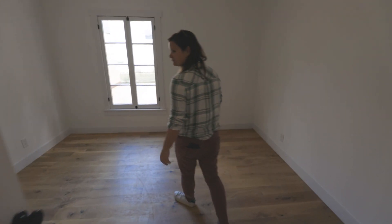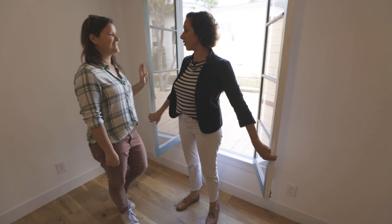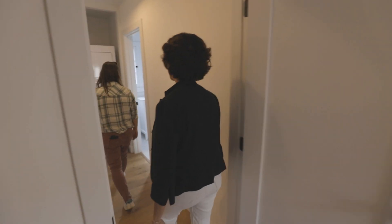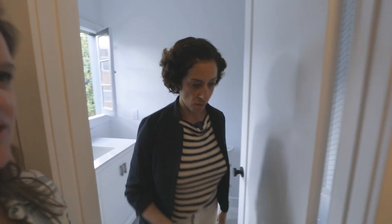And then we have the other bedroom. I feel like this one might be more of the actual bedroom, and that one you'd use as guest or office. This is cool — I like this unit. And you've got a shower completely redone. We've got five more units to show you.